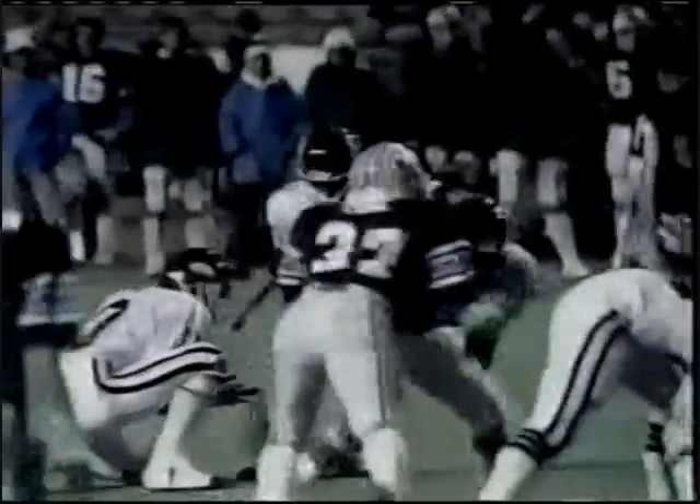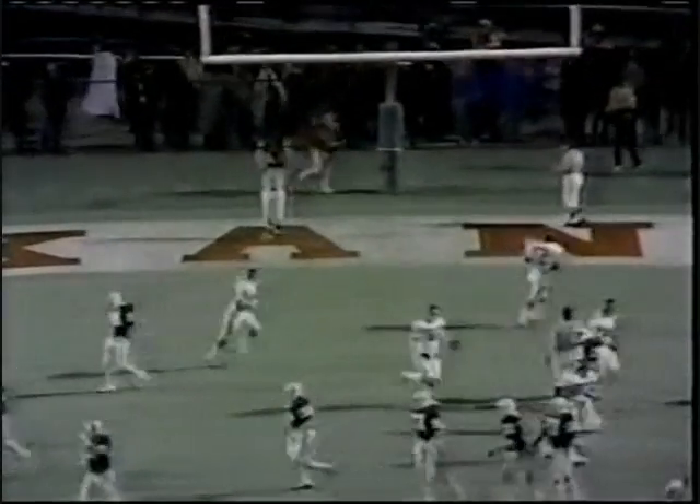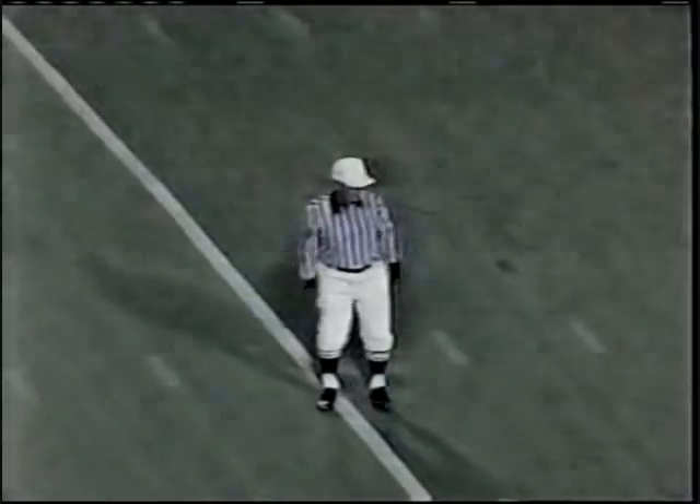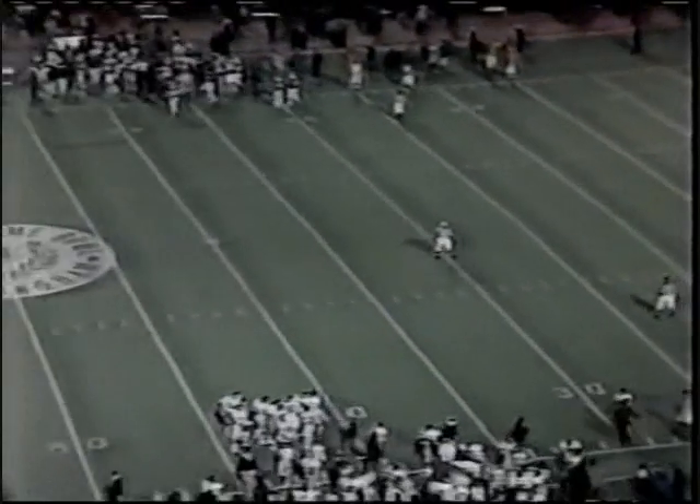Ordonas will try a 40-yard field goal. It has the distance. Ordonas is successful on his third attempt this evening, and as a result Arkansas posts the first points of the second half. It is 31-0 in favor of Arkansas.